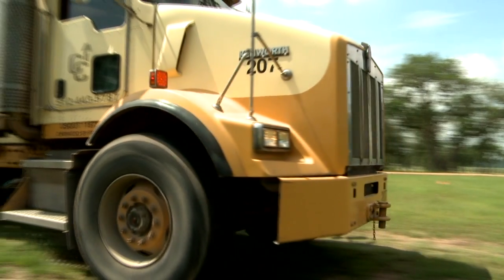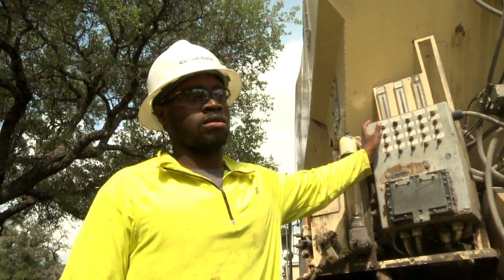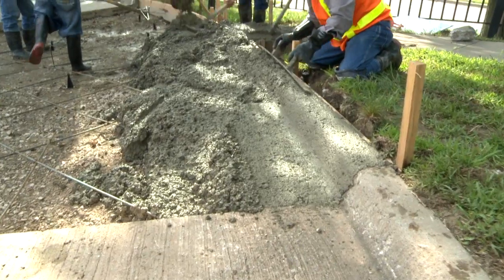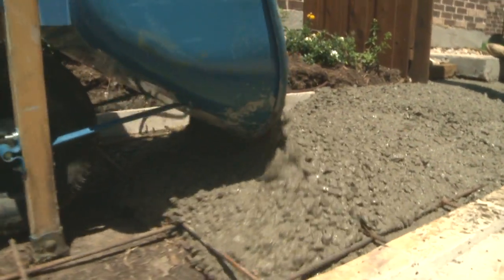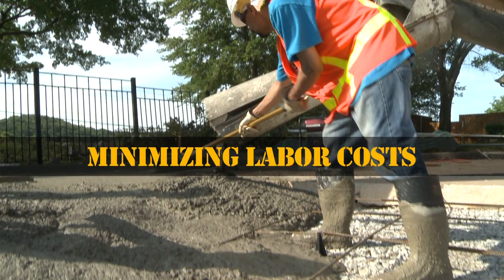A volumetric truck operator can instantly change concrete mix designs on the job so they can be used for different placements at the same site. Therefore, a street curb, patching, and a sidewalk placement can all occur from the same mixer at the same time. This flexibility saves you time and money by minimizing your labor costs.